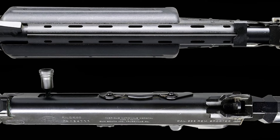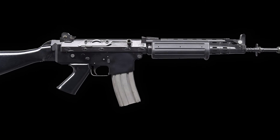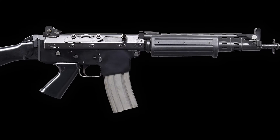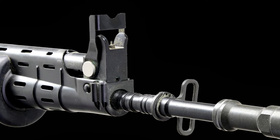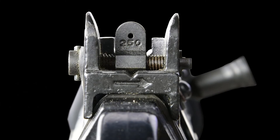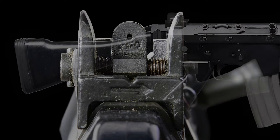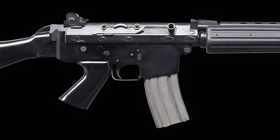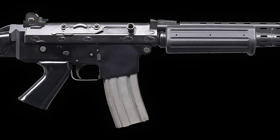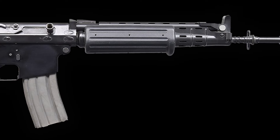The rifle maintains a matte black finish on all surfaces, enhancing its durability and concealability in tactical situations. The sighting system includes a protected post front sight and a dual aperture rear sight, providing reliable target acquisition. The black plastic fixed shoulder stock and matching pistol grip, along with a black plastic handguard with a ventilated metal barrel shroud, contribute to the rifle's ergonomic design and handling characteristics.